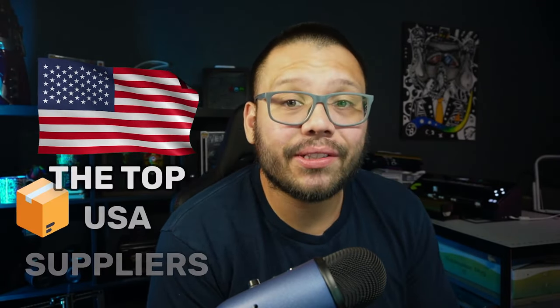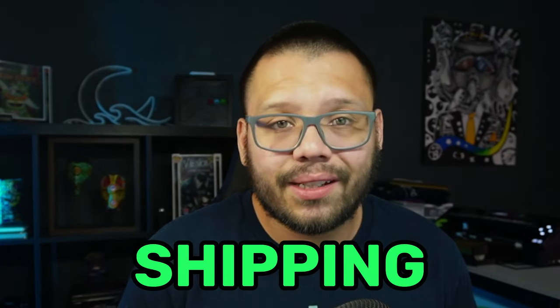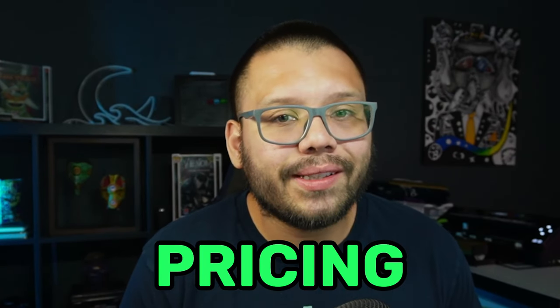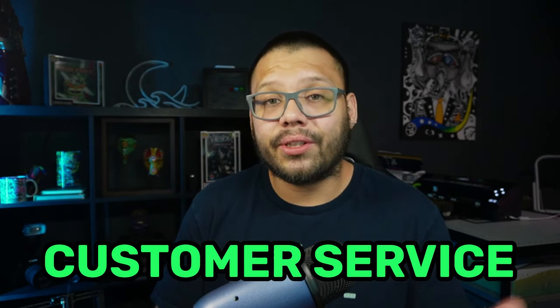What's going on everyone, Mario here with AutoDS. In today's video we're going to be talking about some of the best suppliers that you can use to source your products in the US. All of these suppliers have warehouses within the United States, so shipping to any part of the US should be pretty quick.